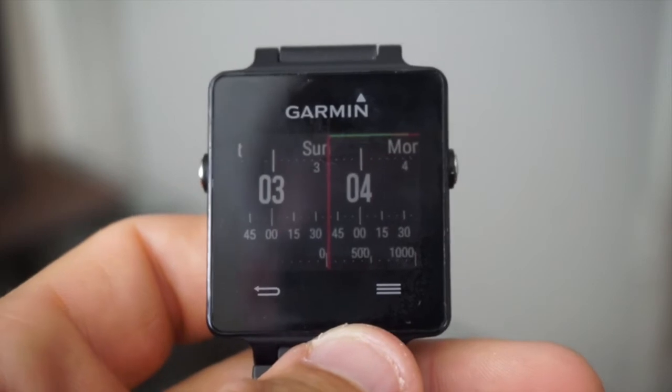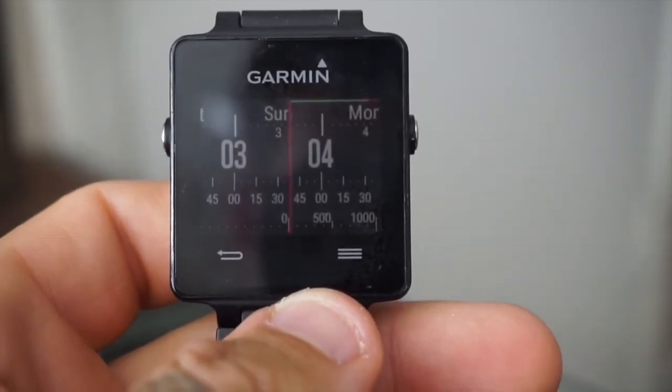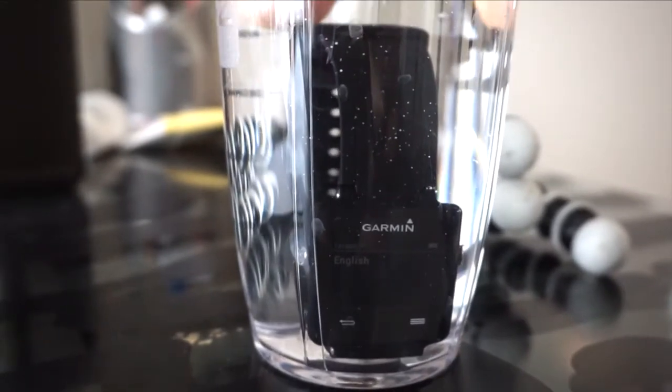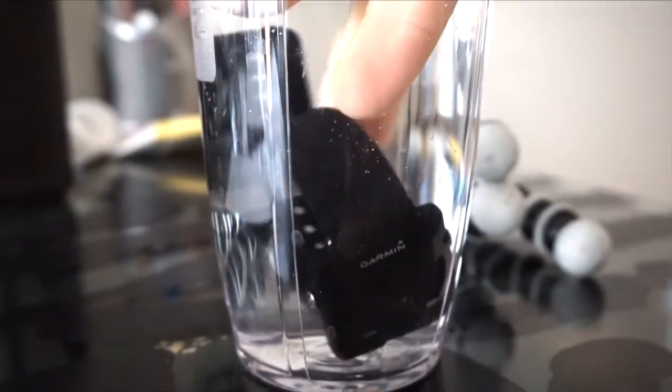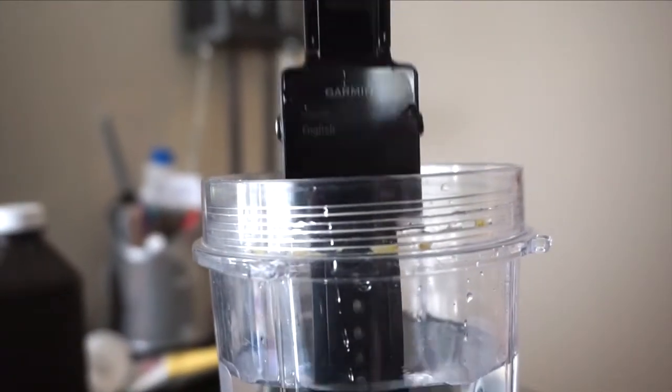One of my favorite parts about the Garmin Vivoactive right off the bat is it's waterproof. Comparatively to the Apple Watch, Apple watches say that they're water resistant, but with this watch you're actually able to swim with it and track your swimming length, depth, and time.